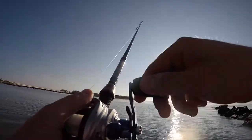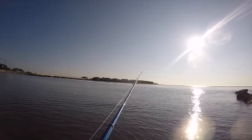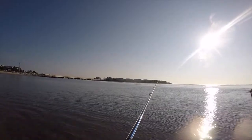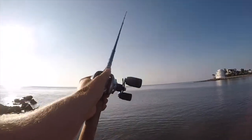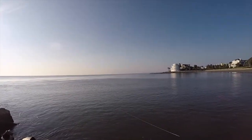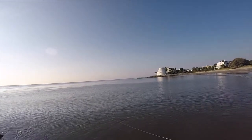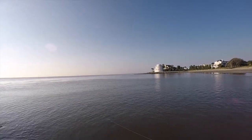So this inlet that we stumbled upon was awesome — a perfect environment for holding all types of species of fish. Deep water, access out to the open ocean right there. It had moving water; it was high tide and outgoing, going to low tide, and just tons of schools of fish all around us. I was in between Isle of Palms and Sullivan's Island — there's a little inlet there — and for anybody looking for a good fishing trip, this place is the bomb.